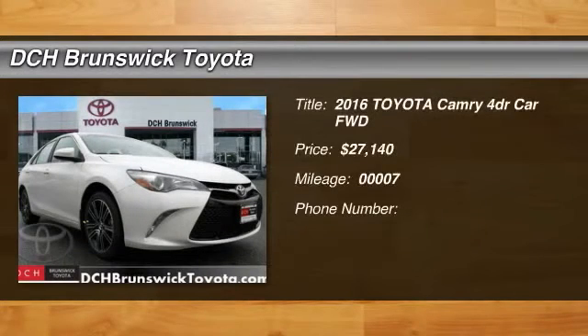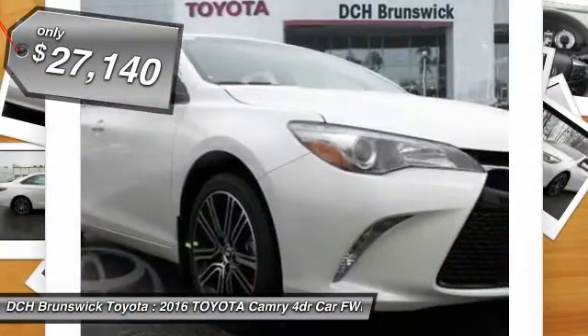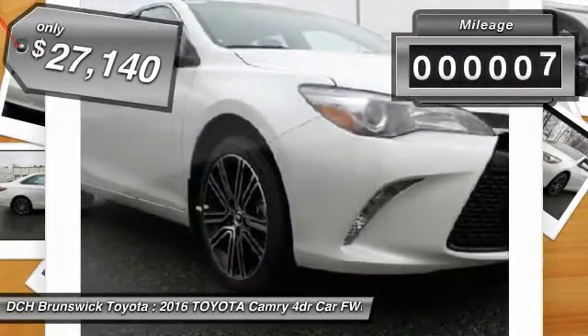The 2016 Toyota Camry. Toyota Camry is an affordable mid-size car, reliable and a great comfortable commuter car, and it's priced below $30,000. This vehicle has less than 100 miles.